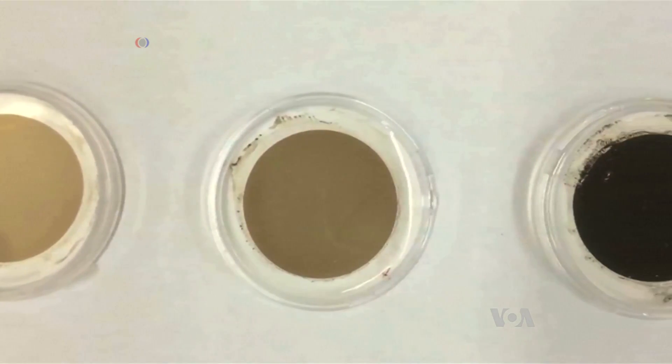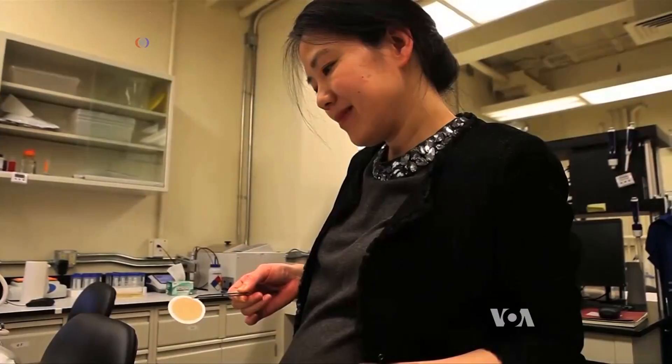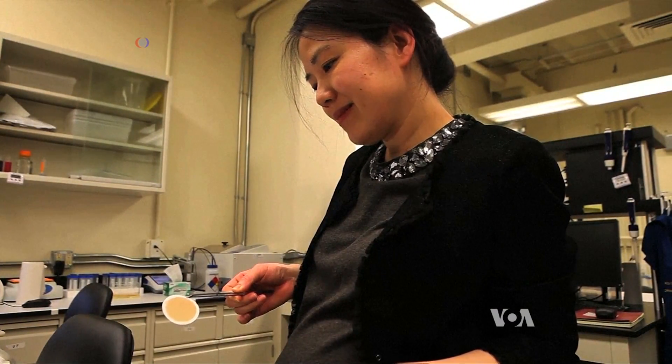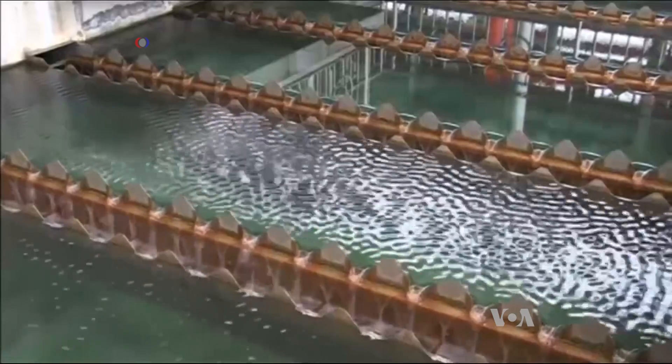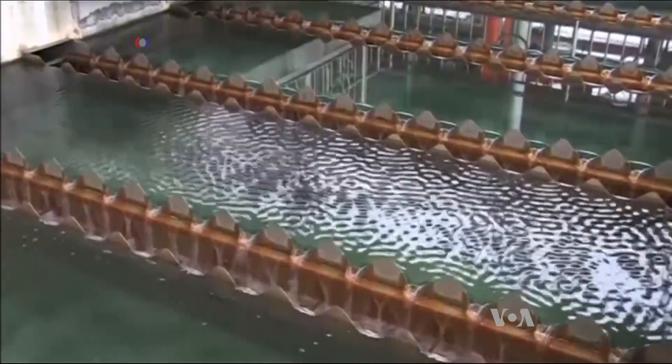The researchers are working on further improvements. They hope their work will contribute to finding solutions to water purification worldwide to make clean water affordable and available for people everywhere.